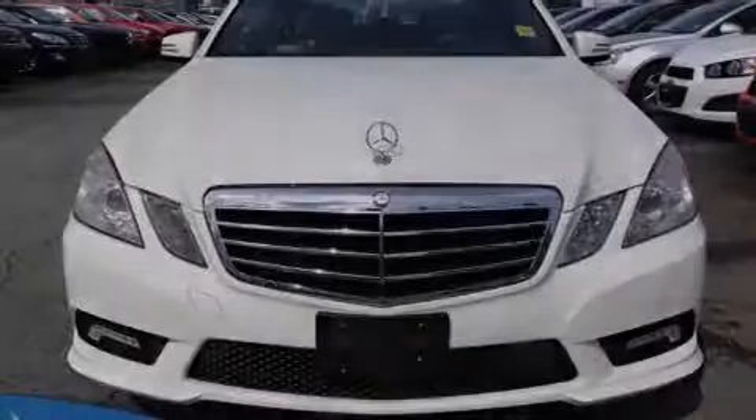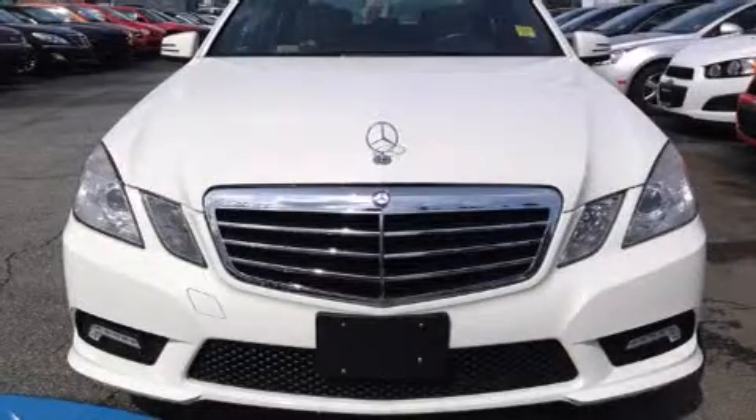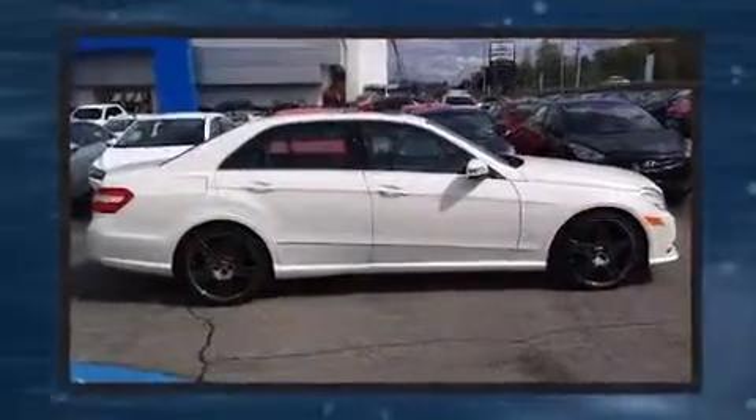Introducing the 2010 Mercedes-Benz E-Class. It features an automatic transmission, rear wheel drive, and a 3.5-liter six-cylinder engine.